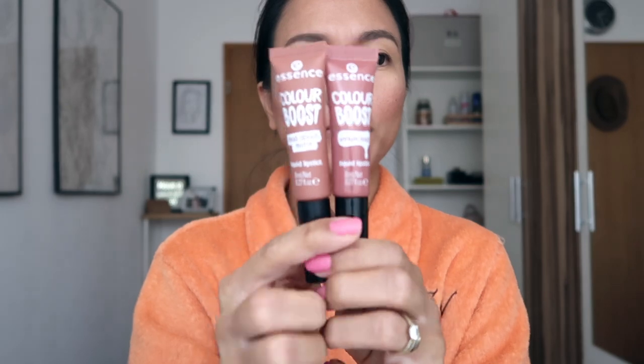That's basically it for my review of the Essence liquid lipstick. I hope this was informative enough if you're planning to buy this product. I really appreciate your time watching. If you enjoyed this video, please give it a thumbs up, and since you're here just click that red subscribe button because it's free. I'll see you in my next video — bye!